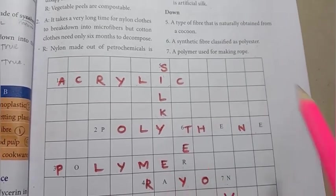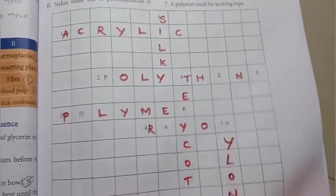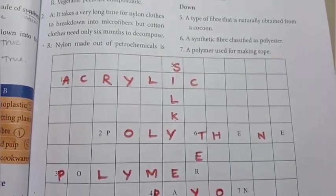Word puzzle clue — we have to find the words. Next question answers in the next video. Thank you for your support, thanks for watching.